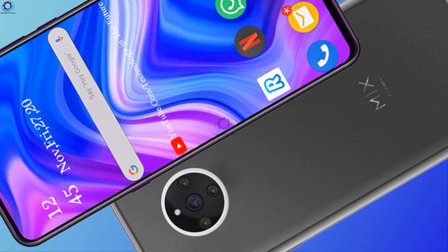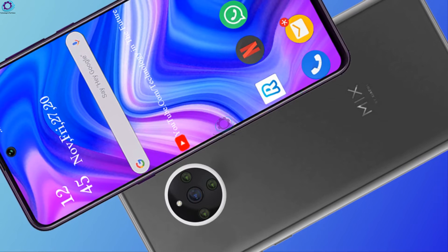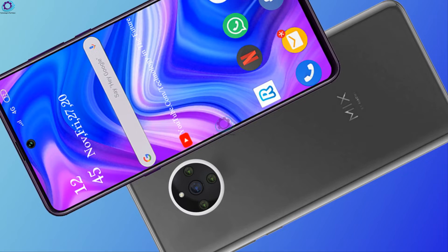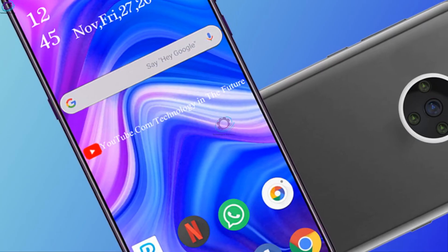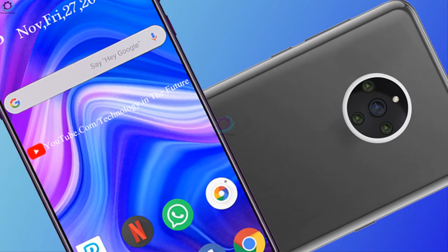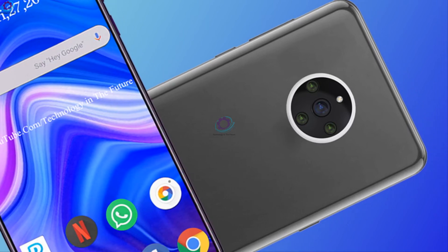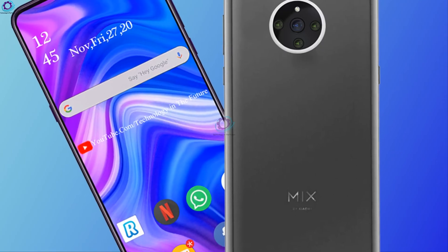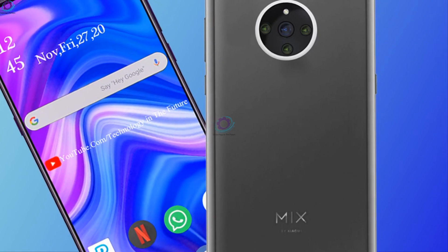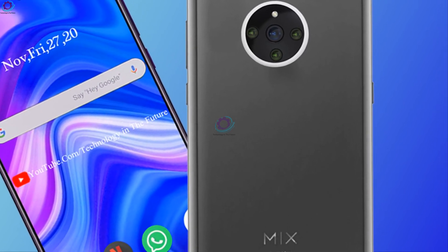In terms of the release time, the Xiaomi Mi Mix 5 Ultra will come with a very obvious price increase, making it quite expensive. However, the final price of the new phone will not be known until it is officially released.